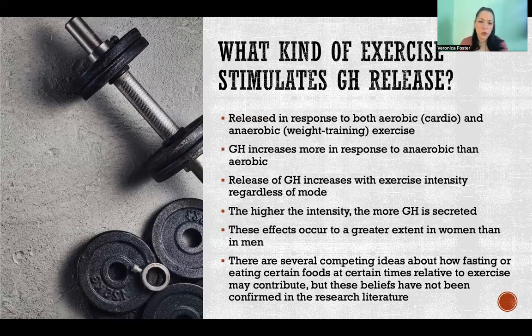These effects occur to a greater extent in women than in men. It's hard to say why exactly — it could be that men already have more in circulation than women, but that's sort of speculation. We don't know for sure.